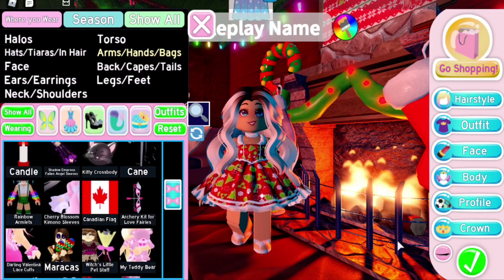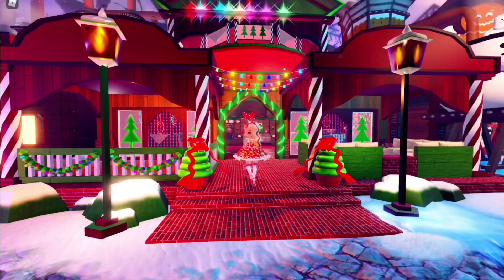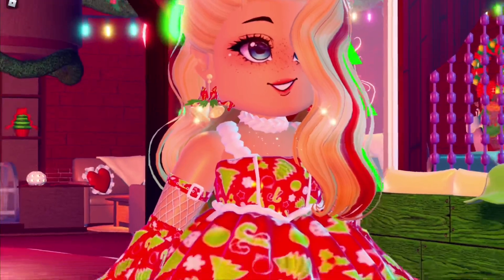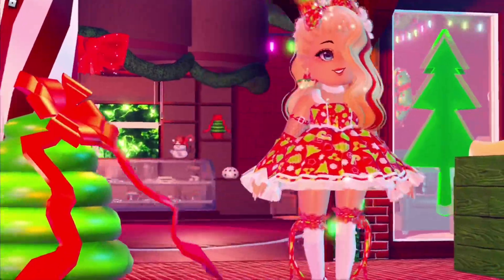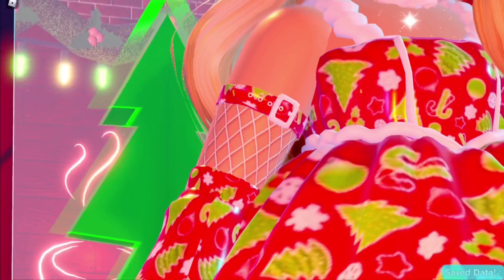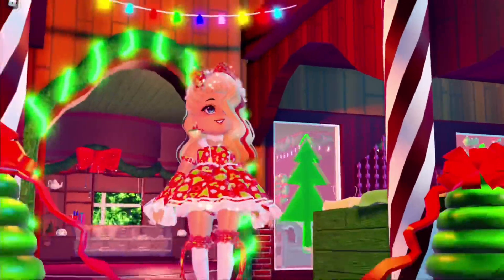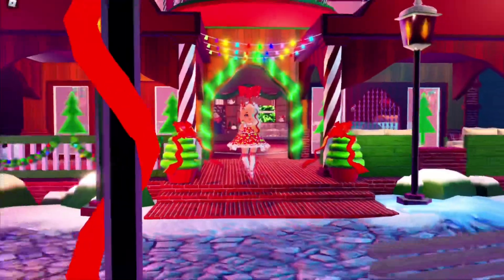This outfit hack looks really cute together. The white gives me that winter vibe and with the sleeves it's really adorable. I never thought so many Halloween accessories would look good with Christmas — that's really cool. This outfit is super cute all together and I think it's super unique. I love it a lot!